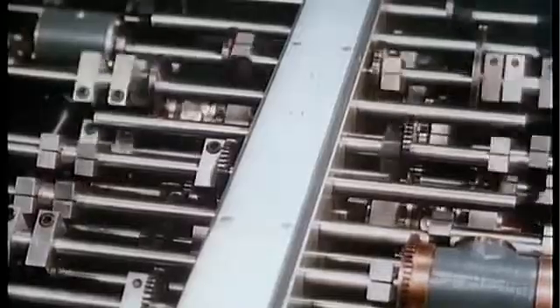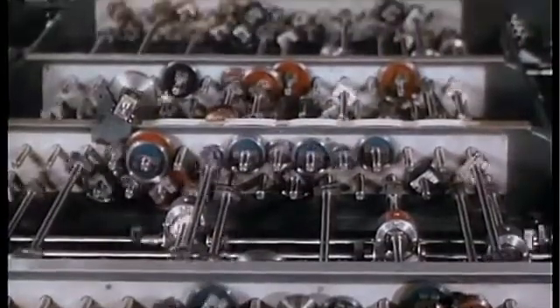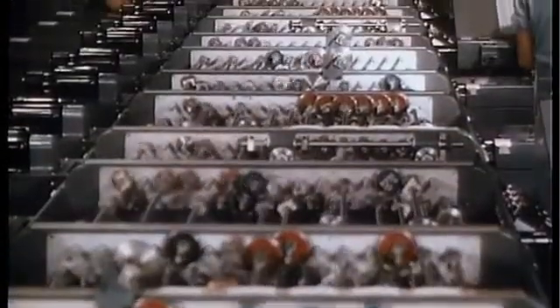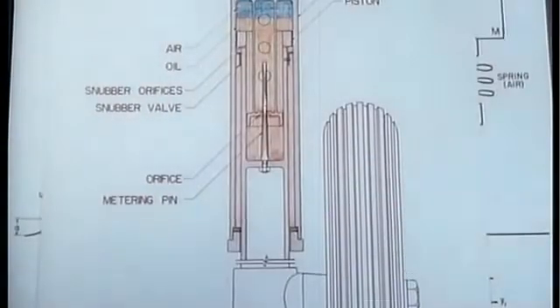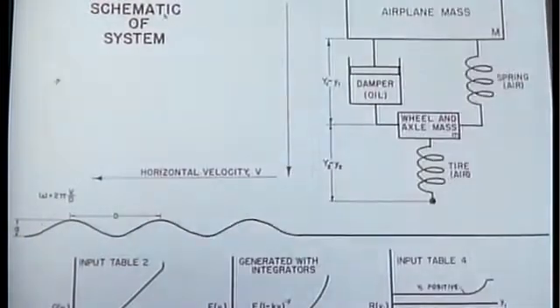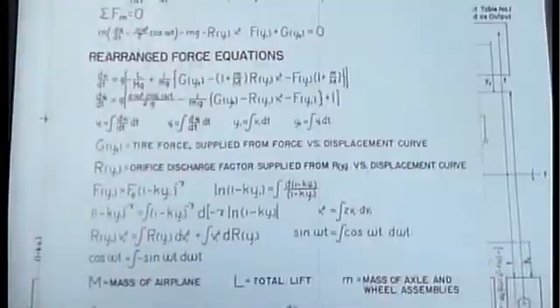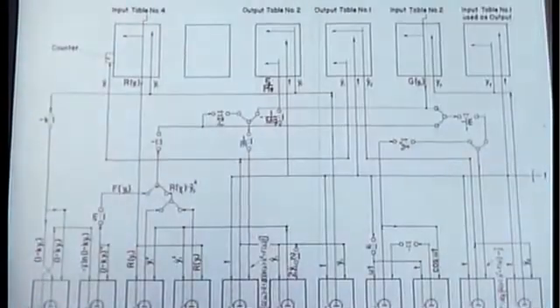Complex as UCLA's cyclotron is its new differential analyzer. This amazing mechanical brain quickly solves mathematical problems that would require months by ordinary computing methods. The brain is becoming an invaluable aid in our aircraft capital, speeding engineering research and reducing time spent on flight tests. It is also available for solution of other industrial design problems.